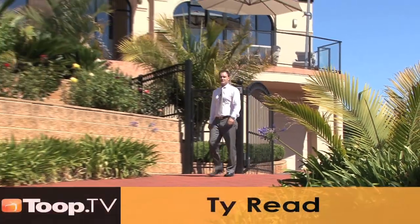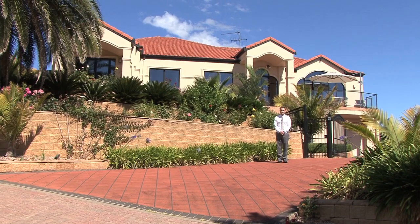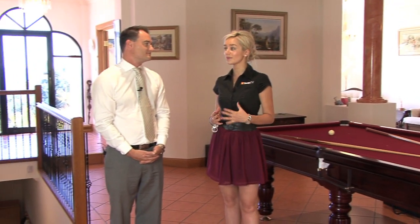Hi there, I'm Ty Reid and welcome to Osprey House located in beautiful Hallett Cove. This truly is a magnificent property — very excited to present it to you. Come on through and have a look. The attention to detail here is just amazing, so tell me a bit more about the design of the property. Yeah, it is unique, Elise.